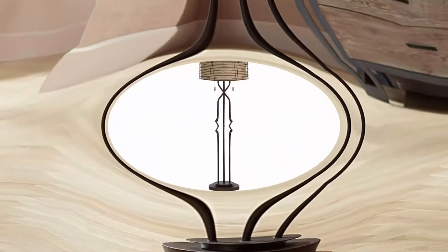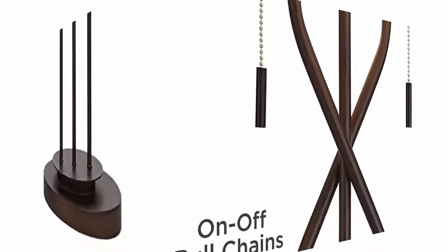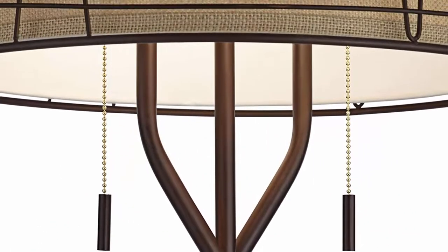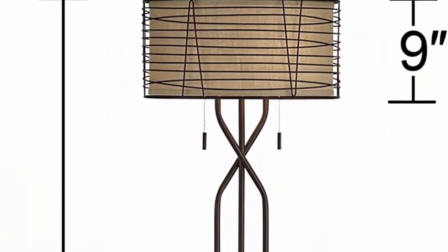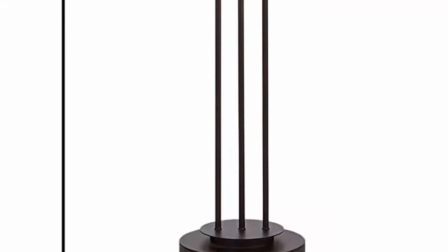Fabric inner shade is 17 and three-eighths wide x 9 inches high. Metal outer shade is 18 inches wide x 9 inches high. Weighs 24 lbs. Uses 2 maximum 100-watt standard medium base bulbs, not included. Pole chain floor lamp with twin on-off pole chains.